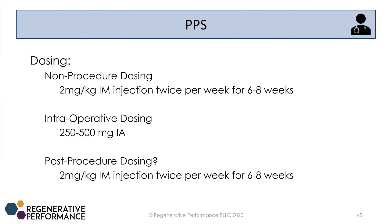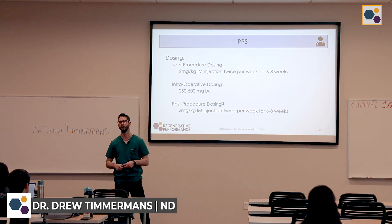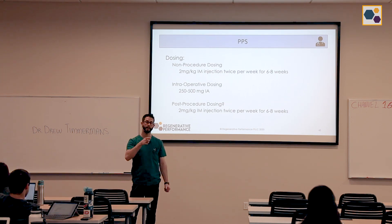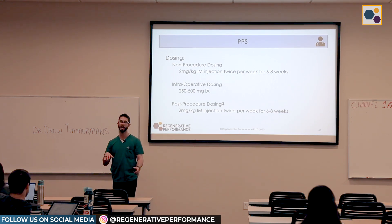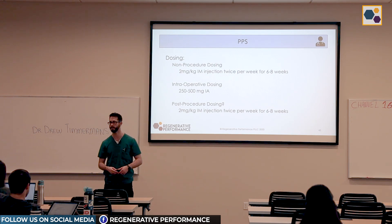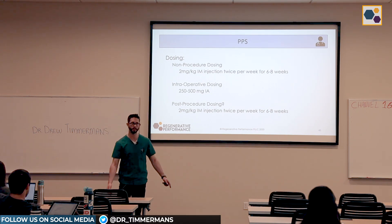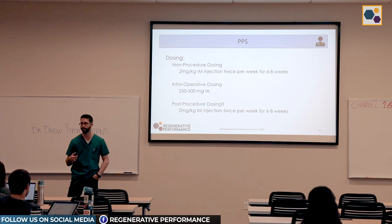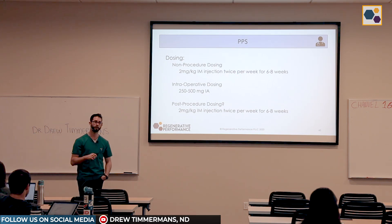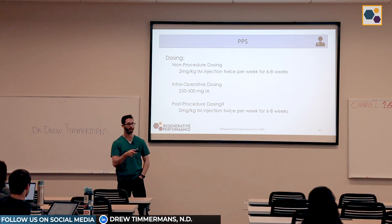My dosing protocol is two milligrams per kilogram IM injection. You can do sub-Q as the studies show, but I prefer IM. Twice a week for about six to eight weeks — the range exists because of the vial size. For an 80-kilo patient doing 160 milligrams, he got seven weeks out of his vial. For smaller patients, going eight or nine weeks is fine; nothing in the research shows that going longer is detrimental. For intra-articular injection directly into the knee joint, I do about 250 to 500 milligrams — higher for grade four and lower for grade two to three.